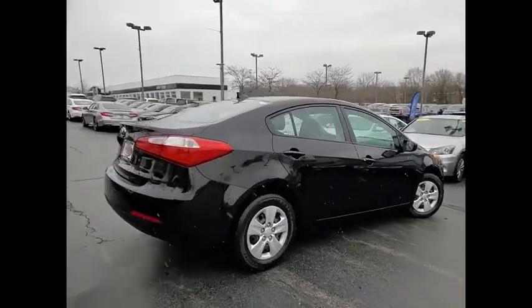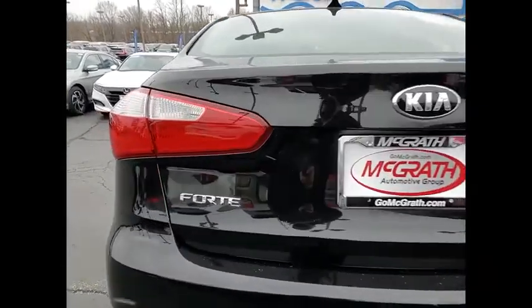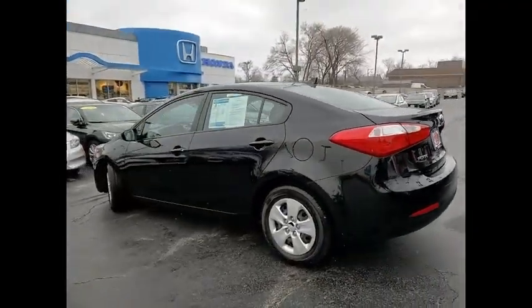Here are some of this vehicle's great options: tire pressure monitor, heated mirrors, brake assist, traction control, stability control, wheel covers, remote trunk release, FWD, four-wheel disc brakes, and steel wheels.